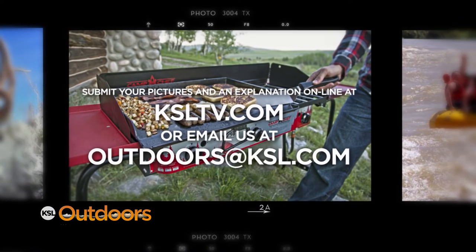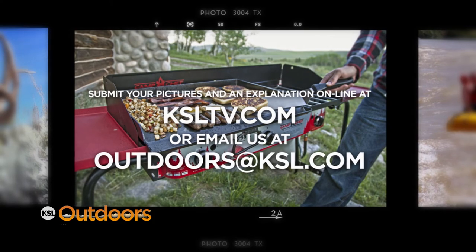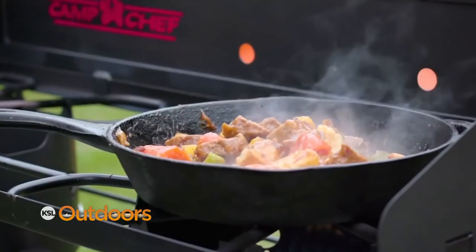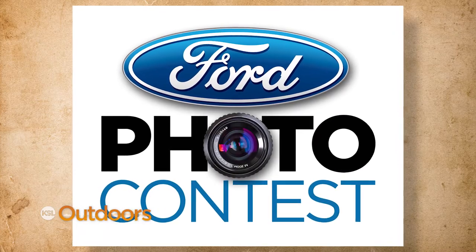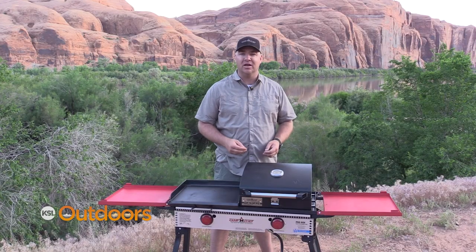Remember, submit your pictures or video plus an explanation of your latest outdoor adventures online at ksltv.com. The winner each week wins the durable, versatile Camp Chef Explorer 2 Burner Stove. Check out this stove and much more Camp Chef gear at Smith & Edwards. Plus, winners are also entered into our Ford Trucks Quarterly Facebook Giveaway for a Camp Chef Pellet Grill — the most versatile outdoor cooking gear you'll find. Camp Chef: the way to cook outdoors.